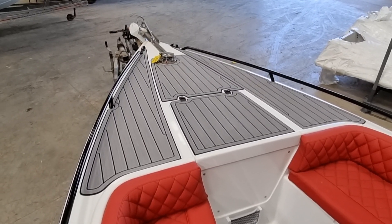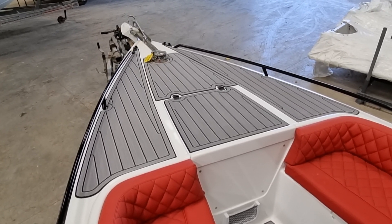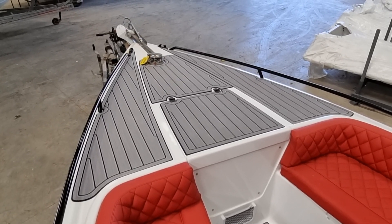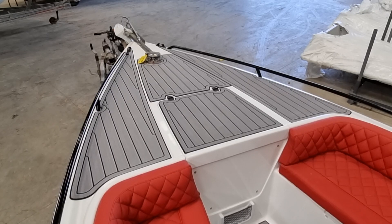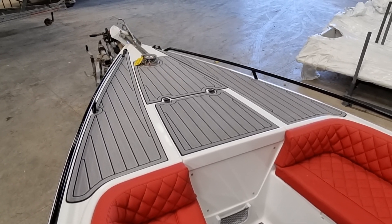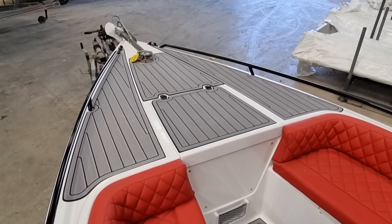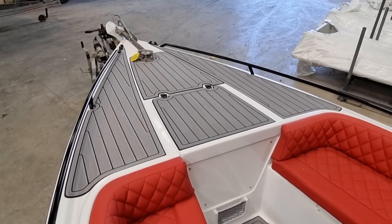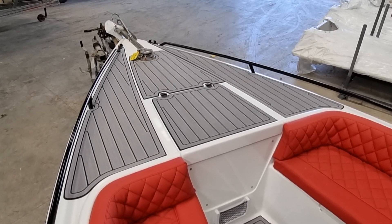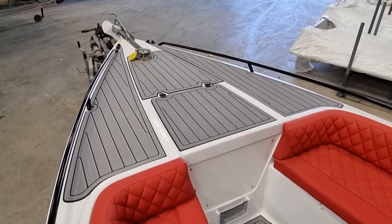Hi everybody, this is Jason from Boatshed Dartmouth. I'd like to welcome you on board this Wellcraft Scarab 26 Sportster that we have listed in the Dartmouth area. I have to say I am somewhat astounded at the quality of this vessel. Her hull was originally a 1991 moulding, but the craftsmanship and workmanship so apparent throughout this video is absolutely stunning and a testament to the current owner.